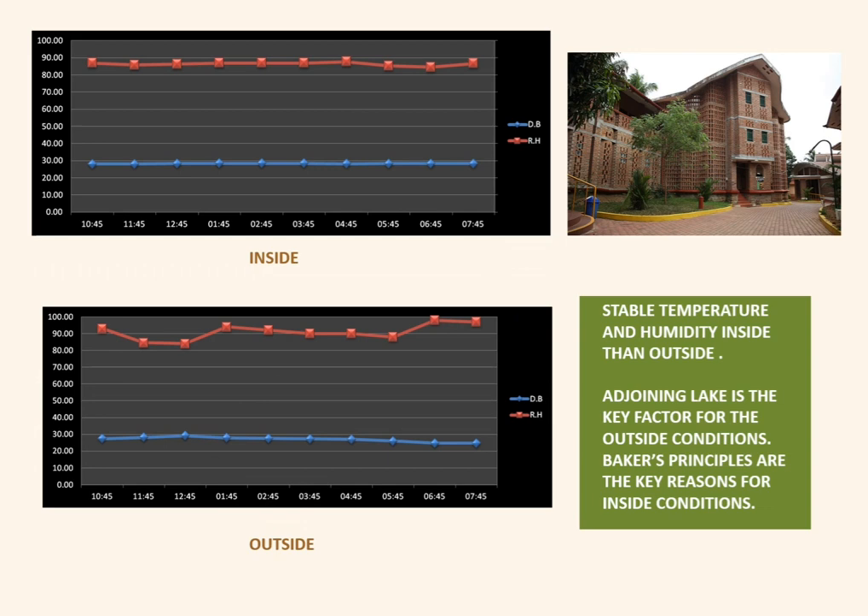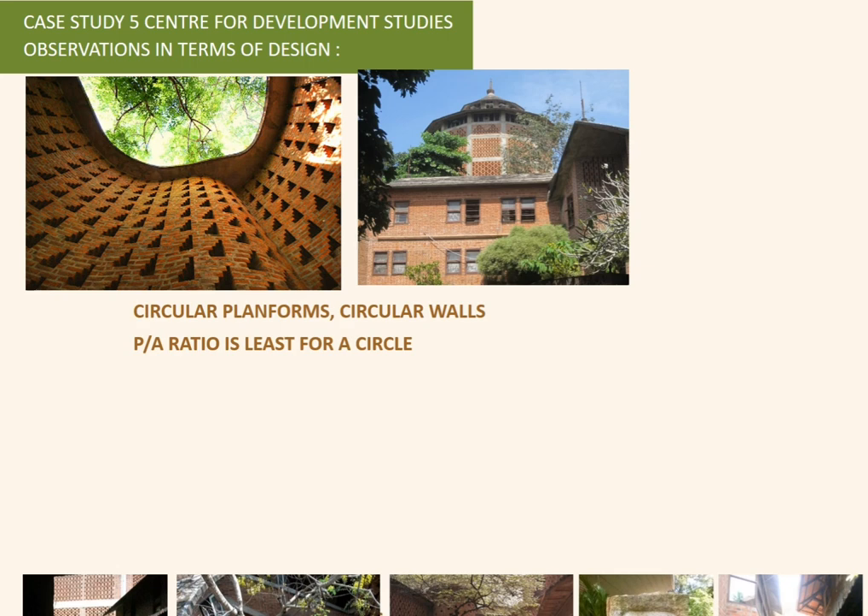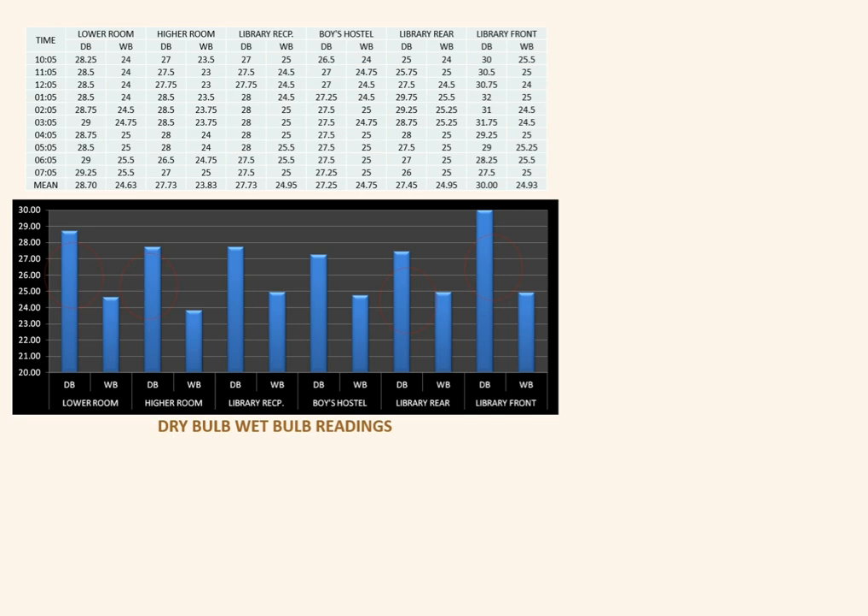Stable temperature and humidity were observed in this project as well. The fifth case study was the Centre of Development Studies, which had circular plan forms resulting in a very low perimeter-to-area ratio. Due to the jalis and window assemblies, the same result was achieved — the interior temperature was well controlled.